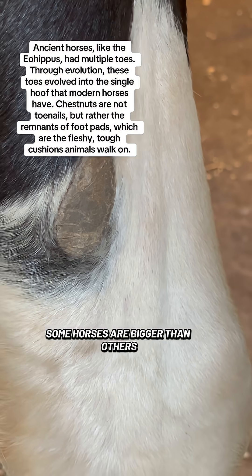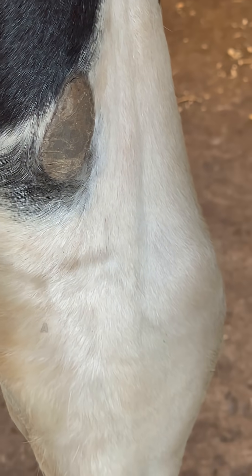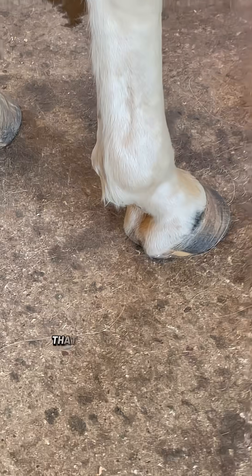Chestnuts are just extra skin cells that kind of regenerate. Some horses are bigger than others — every horse has them, but some are bigger and thicker. Boone has some really thick ones. The farriers can nip these off for you if you request it. That is considered an ergot.